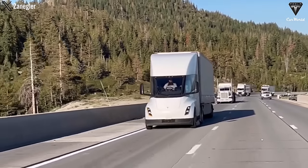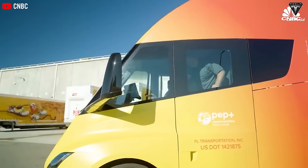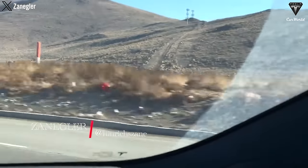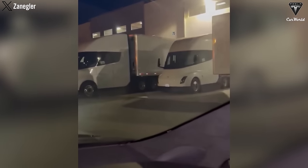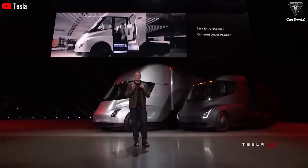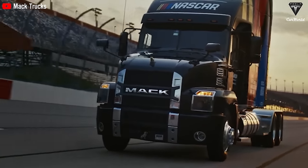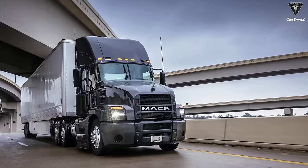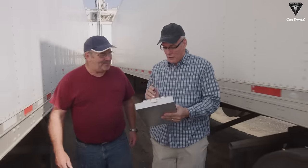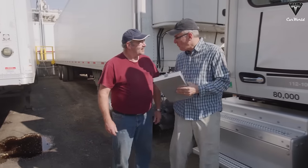The race between Tesla Semi and Mack Anthem is not only a clash between two brands, but also a competition of values and upgrades that they both bring. Tesla Semi and Mack Anthem represent progress in technology and performance in the trucking industry. With the ability to operate entirely on electricity, Tesla Semi not only provides energy savings and reduces emissions, but also opens up a new future for sustainable transportation. Mack Anthem, with its long-standing experience and continuous innovation, offers stability and reliability, demonstrating its commitment to quality and performance. The competition between these two truck models is creating diverse choices and undeniable benefits for both the transportation industry and the community.